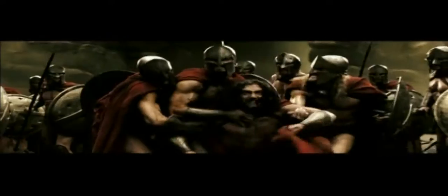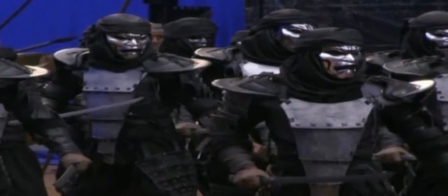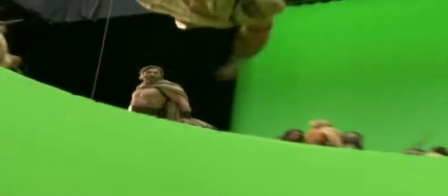Snyder explains that some of the special effects were created in surprisingly simple ways. He says he thinks some of the technology was particularly suited for use in 300 but is possibly not right for every film.